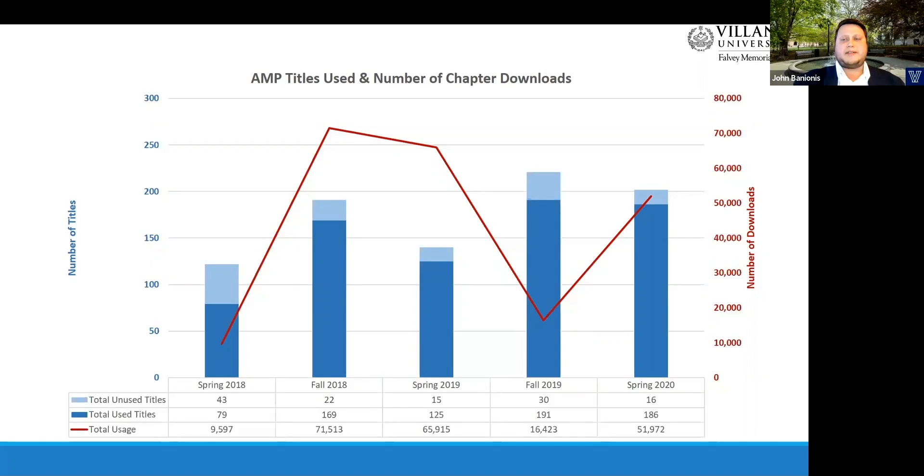As far as number of downloads, after a very solid start in spring 2018, we saw a huge spike in downloads during fall 2018 and spring 2019. This was primarily due to huge numbers of downloads from just a few titles that turned out to be extremely popular. Usage numbers came back to earth during fall 2019 but remained at a very solid level. Then in spring 2020, we saw usage shoot up again, largely due to the pandemic, when all of our ebook usage saw a huge increase because of going fully online.